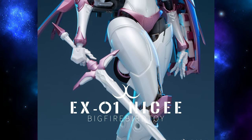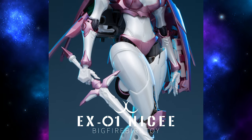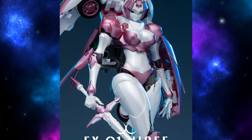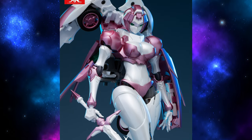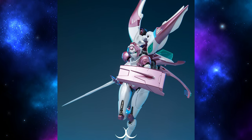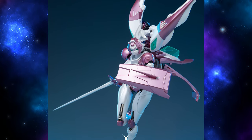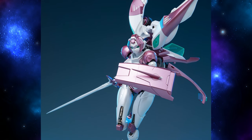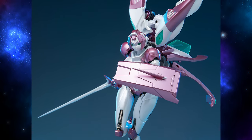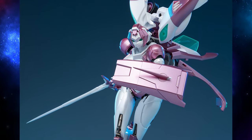With the announcement of her revised release date, Big Firebird Toys has provided us with some new images of Nice Sea. First up is one of her with her sword and shield, looking very cool in kind of a casual pose. Then we have another shot of her, again with her sword and shield, but this time she has her backpack pieces up in this kind of dynamic angle. She looks like she's rushing at you, like this is her speed mode or something, and she's either about to bash you with her shield or run you through with her sword. Very cool looking.